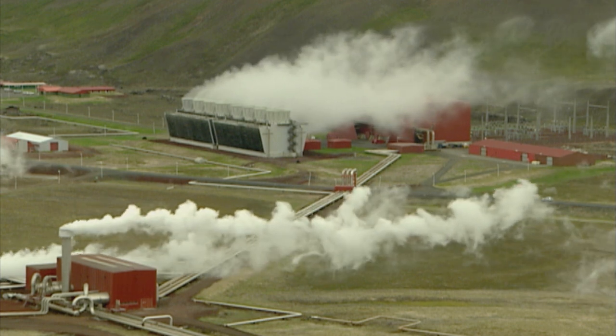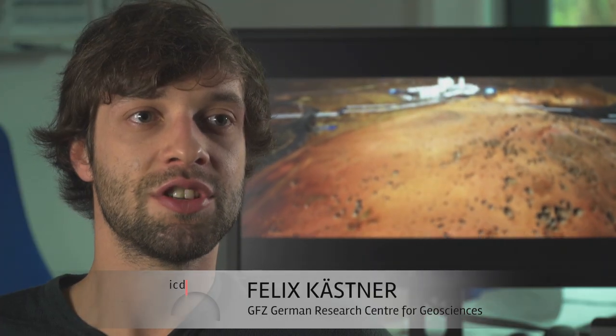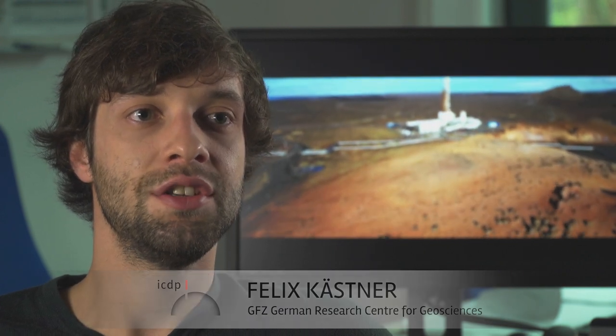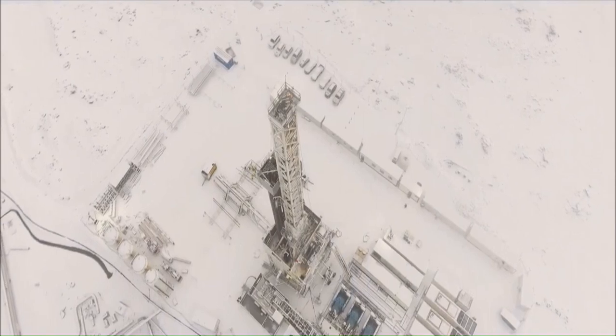In the IDDP-2 drilling project, an existing high-temperature borehole was extended to almost 5 km depth to study the use of supercritical fluids and steam for geothermal energy production in Iceland and its usage as a natural and sustainable georesource.